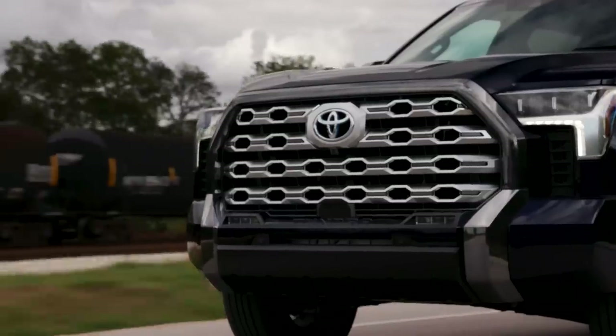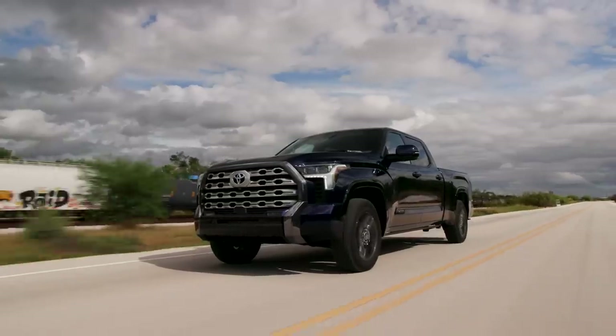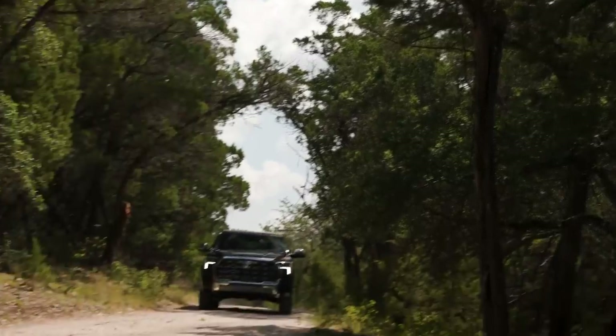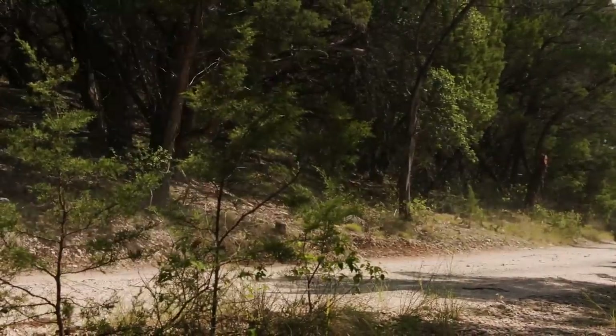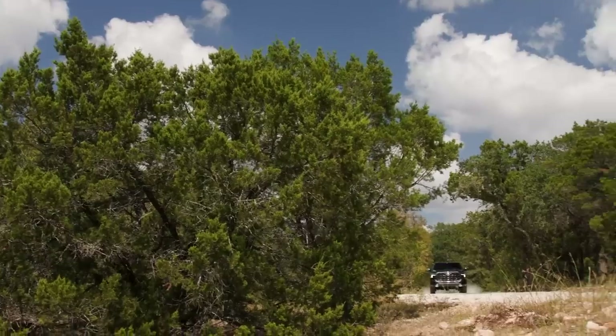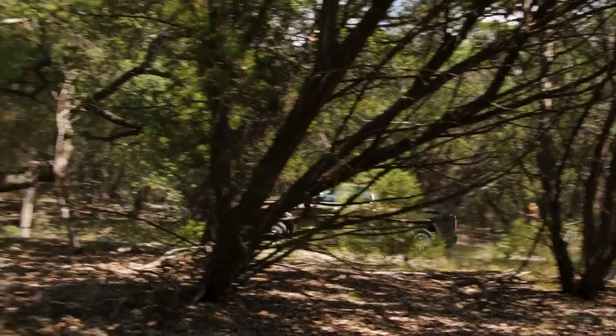I've been very impressed by the base i-Force twin-turbo V6, but it's not the biggest story here. Toyota will offer an optional i-Force Max — same 3.5-liter twin-turbo V6 but with a hybrid system added. Toyota is giving it a very manly name to describe the hybrid, because it produces a lot of power: 437 horsepower at 5,200 rpm and a staggering 583 pound-feet of torque at only 2,400 rpm, compared to the base V6's 389 hp and 479 lb-ft.